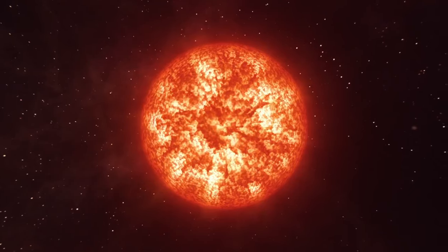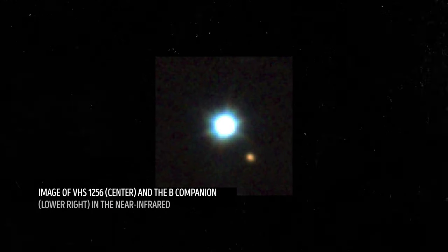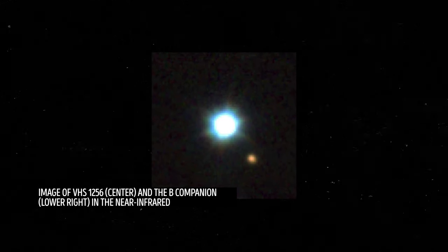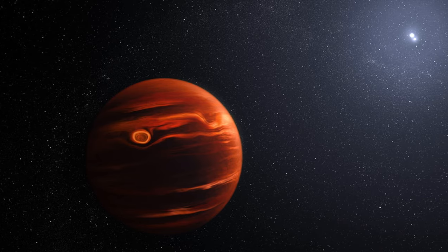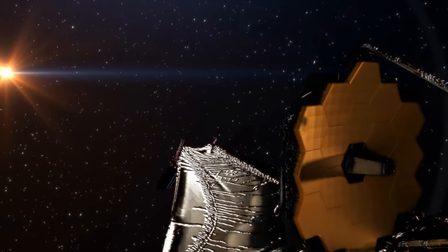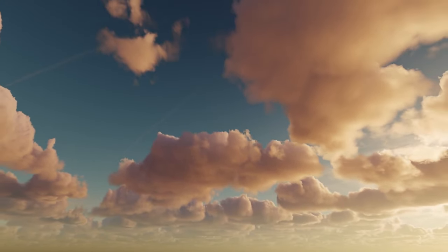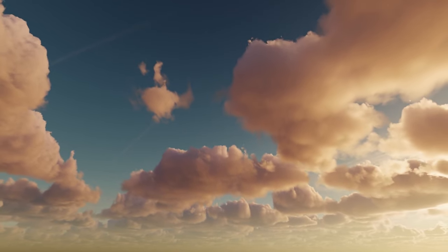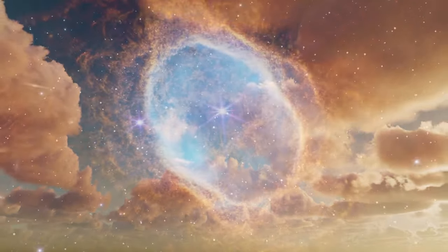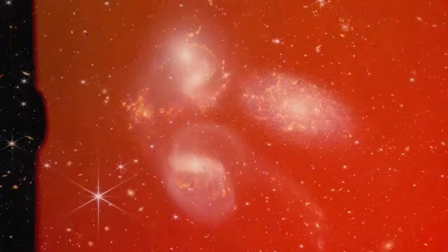The brown dwarf discovered by the Webb telescope is almost 20 times the size of Jupiter and orbits two red dwarf stars. To complete one orbit, it needs over 10,000 years. Astronomers first found out about this unusual exoplanet in 2016, but at that time couldn't explain its puzzling reddish glow. Now, thanks to the James Webb telescope, they know the space object's origin. Back to those clouds — clouds on Earth are made of water vapor, but those on the brown dwarf are different. They seem to be made of tiny particles of silicate — basically sand.